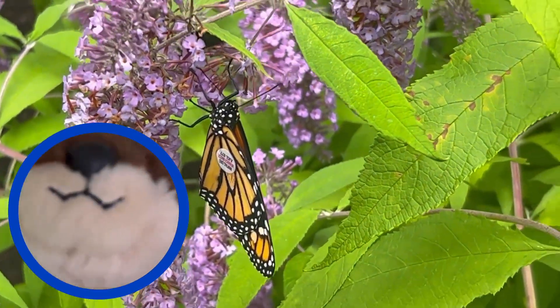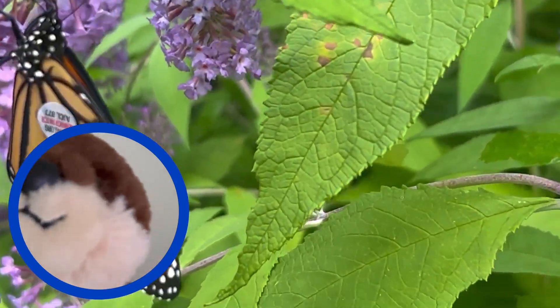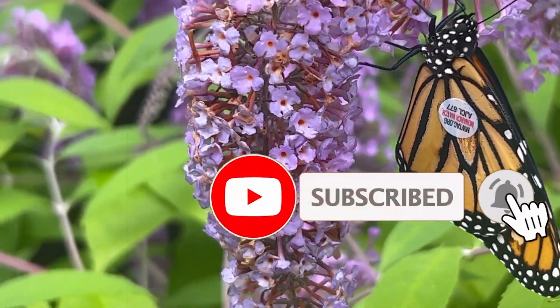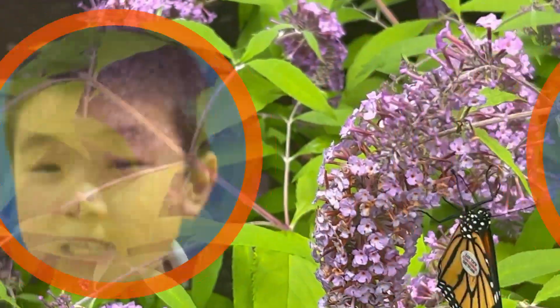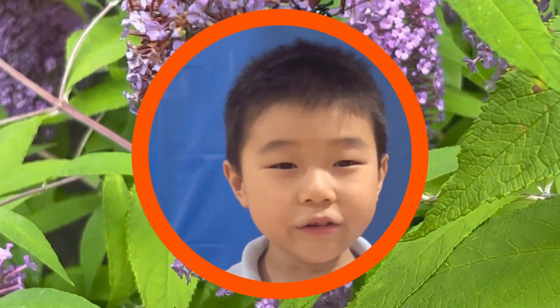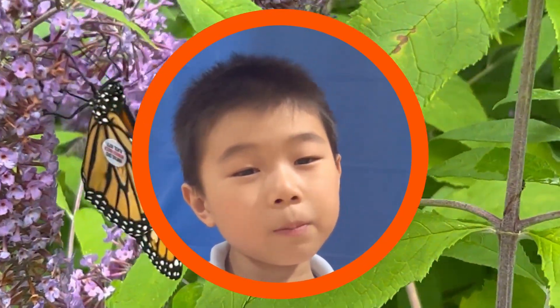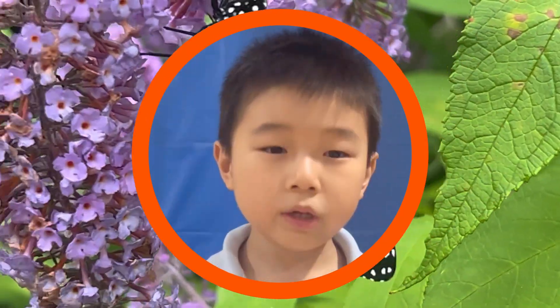If you want to see this cute face again, don't forget to subscribe! On our way home, we saw a mystery creature. Here's a clue: he has a long body, he lives in the ocean. Who is he?